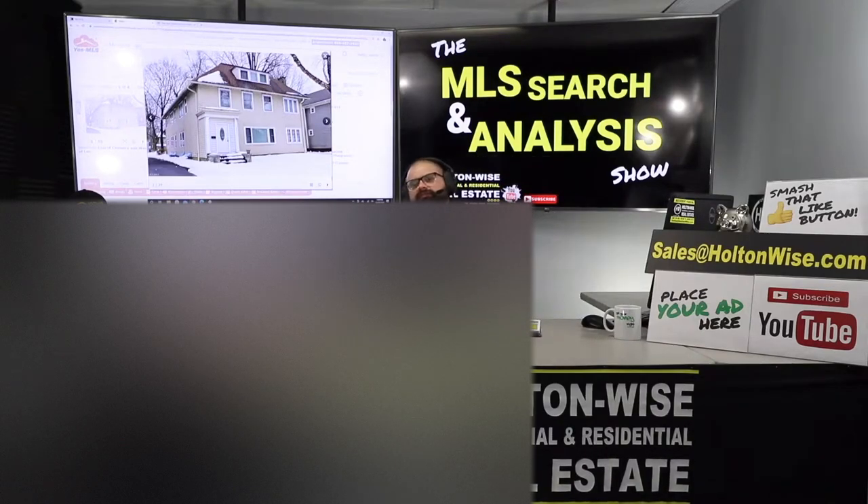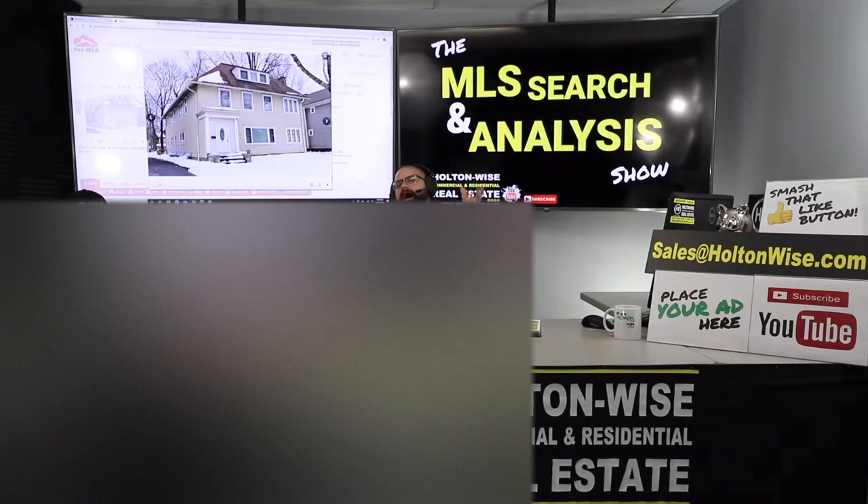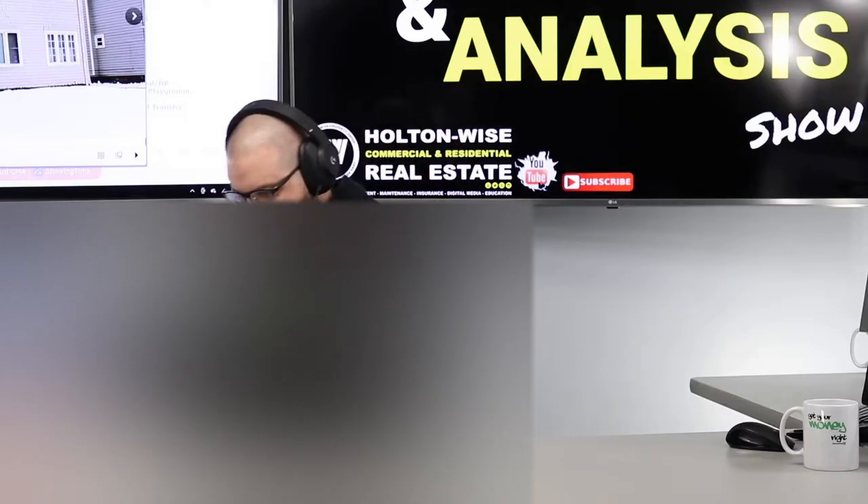I'm your host James Wise, and this is the show where I work with you one-on-one. You send me properties that you like and you're interested in, or I will find properties for you. If you want to work with me and my team, send an email to sales@holtonwise.com. Give us your phone number, we'll call you and walk you through the stuff to get you started.